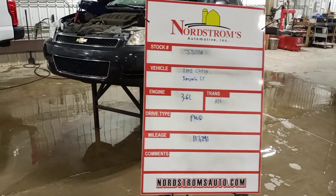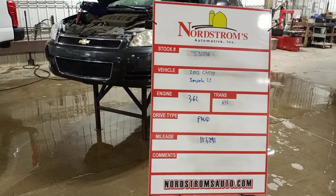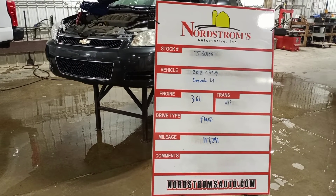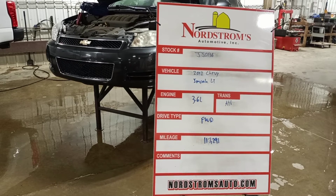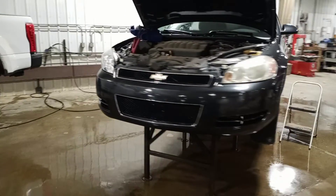Stock number JJ0136, 2012 Chevy Impala LT, 3.6 liter, automatic 6-speed, front-wheel drive with 117,297 miles.